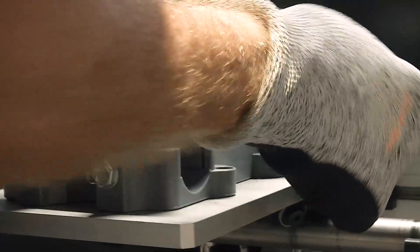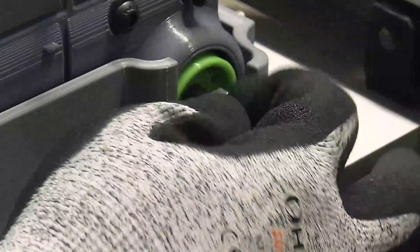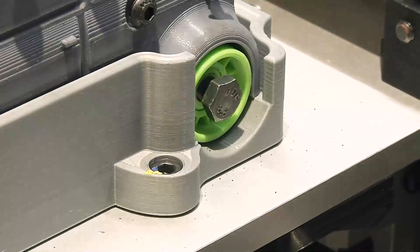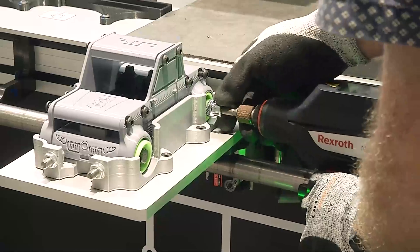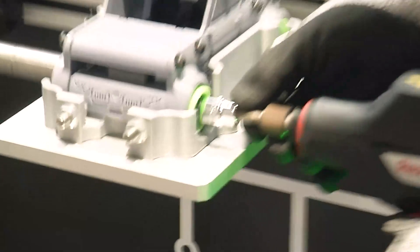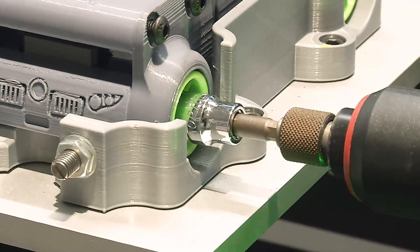It also picks up — we've got a bolting tool for bolting the parts of the car together. It picks up that it's at the correct angle, so it won't let you bolt unless the bolting tool is at the correct angle. The bolting tool itself is able to detect how many newtons of force it's used to tighten the bolts, and that's also recorded on the system so you can go back and see how many newtons of force were used.